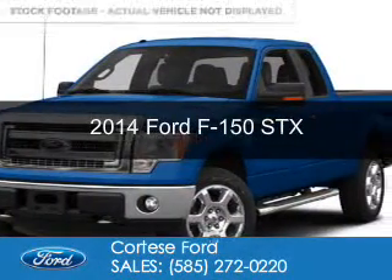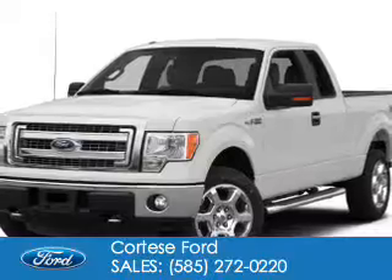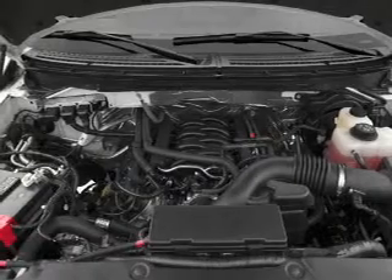This is a new 2014 Ford F-150. It's powered by 4-wheel drive, a 5-liter, 8-cylinder engine, and a 6-speed automatic transmission.